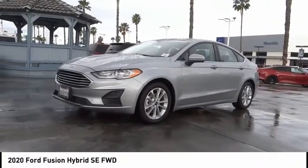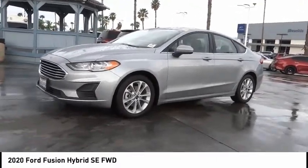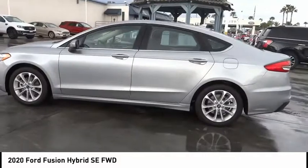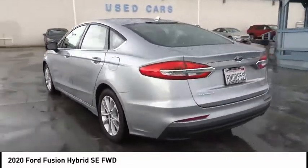Take a ride in the 2020 Fusion Hybrid. You can have both impressive power and great economy in a Fusion. This vehicle has less than 3,000 miles.